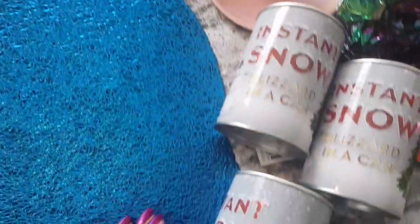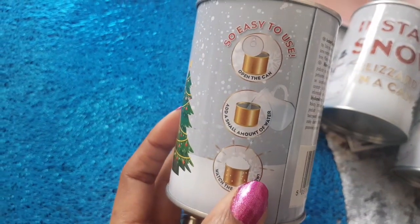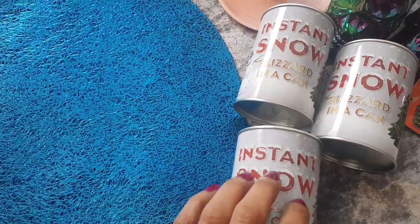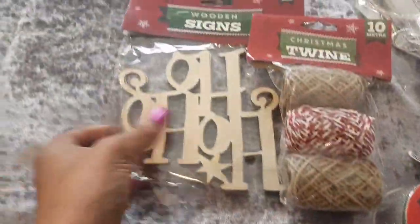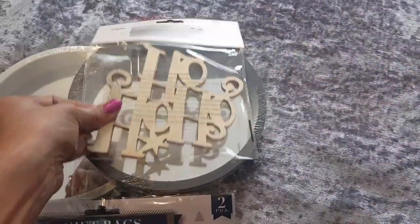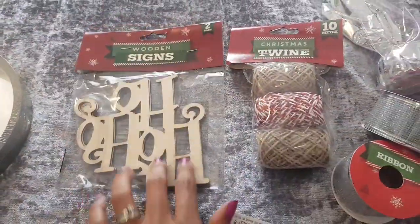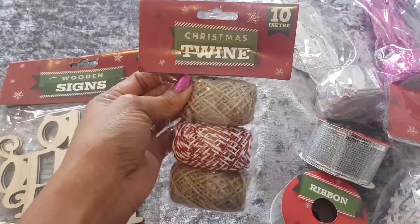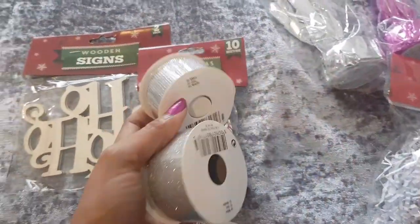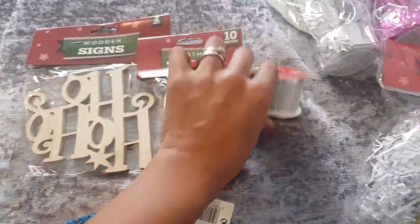Carrying on with Christmas, I have some instant snow blizzard in a can — you basically add water and watch the snow grow. Good for stocking fillers, the kids will love it. I got some more signs — these are the 'Ho Ho Ho' ones, they're backwards, but they'd look nice in front of a mirror. Pack of two wooden letters. I also got some Christmas twine — you can never have too much — and some more ribbon because they're really short, and I'm hoping to put some around my tree this year.